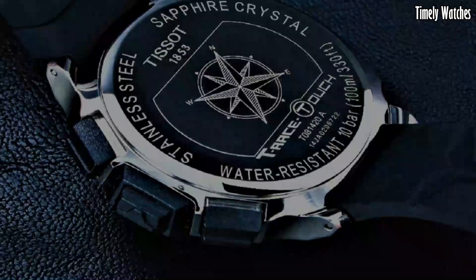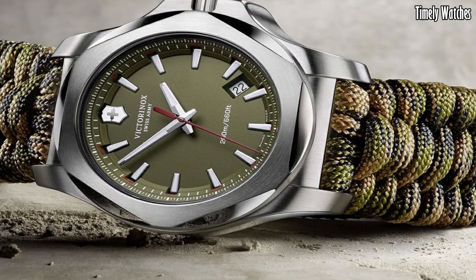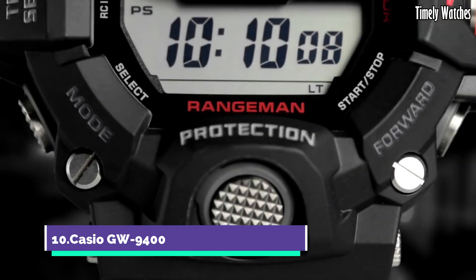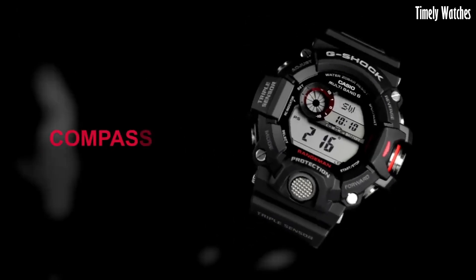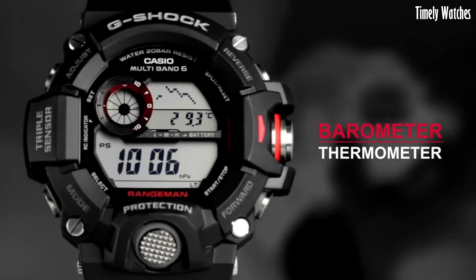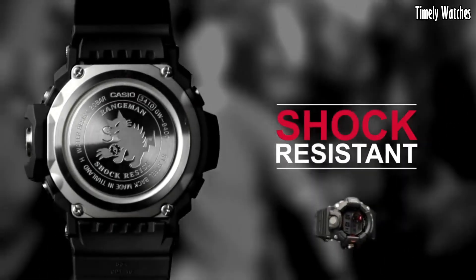Please like and subscribe to my channel and press the bell icon to get new video updates. Number 10: Casio GW9400 is the epitome of rugged resilience and advanced technology. Encased in shock-resistant, mud-resistant, and durable materials, it's engineered to endure the harshest outdoor conditions.